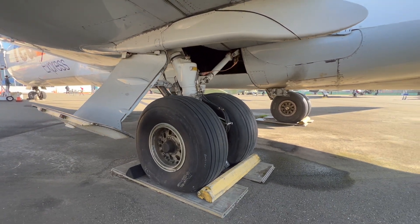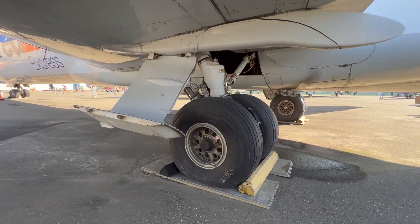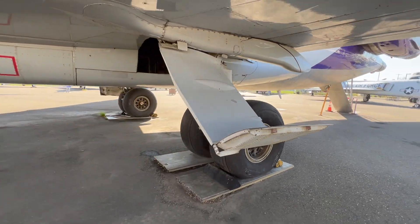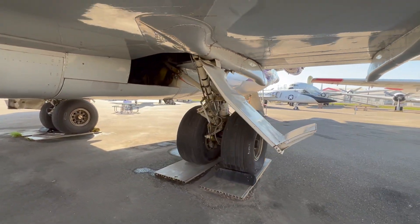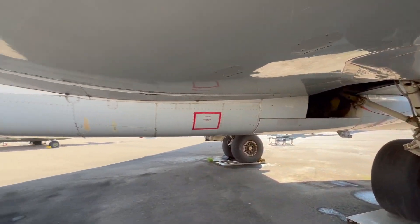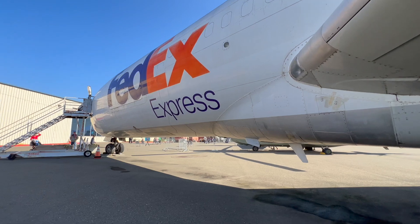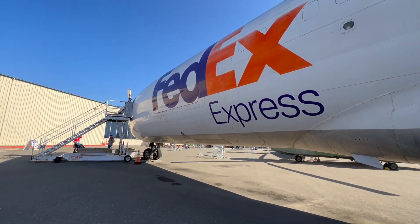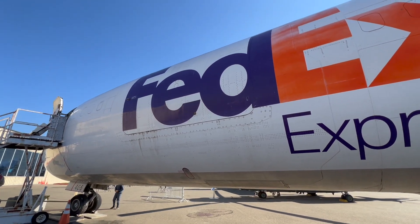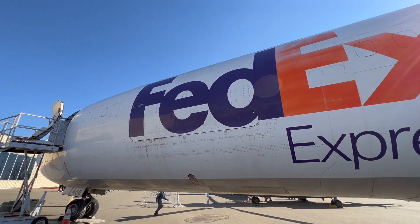I know FedEx donated a lot of old 727s. Once they retired that fleet, they donated them to colleges and schools around the country, and I wonder if that's how this 727 ended up here. I've seen a couple at various airports around the country, and a lot of them were used as maintenance trainers and maintenance aircraft.